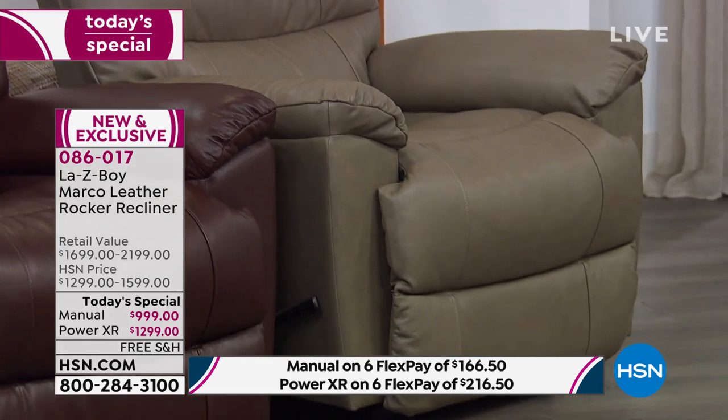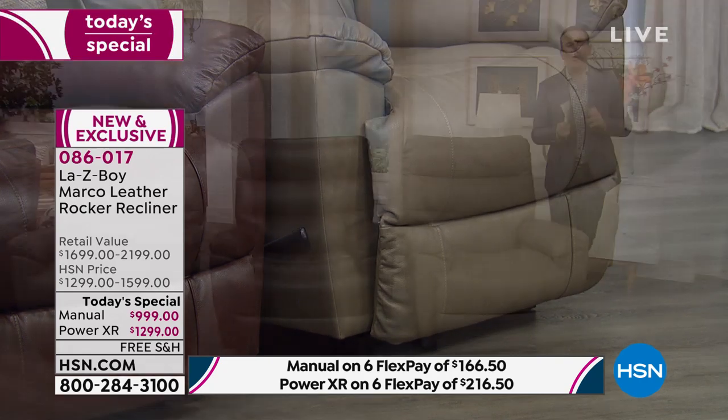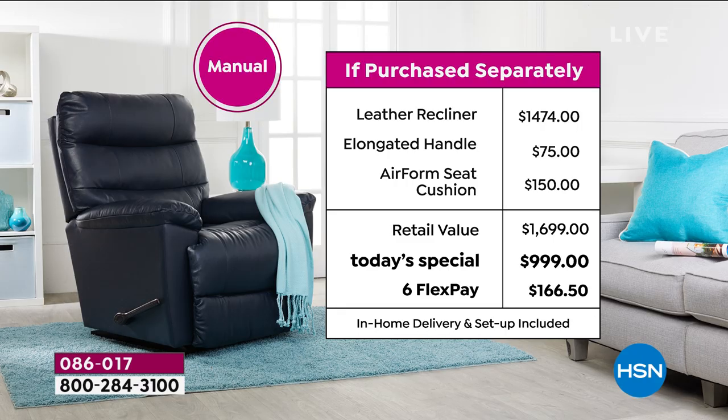Let me paint the value for you. This is a custom-made chair delivered direct to your door by February 10th — think about that, custom-made by February 10th. Most of us, when we buy custom furniture, it takes two to three months. If you want the manual La-Z-Boy, the retail value including the elongated handle at $75 and the airform seat cushion at $150 comes to $1,699. Our price is under a thousand dollars.